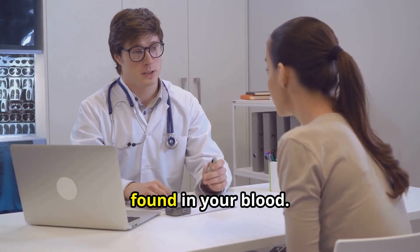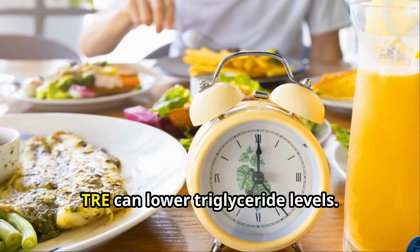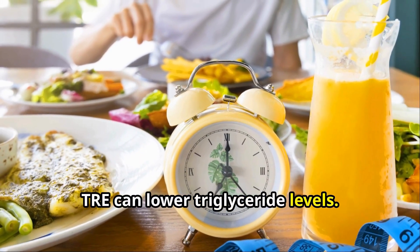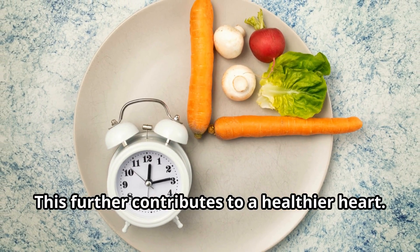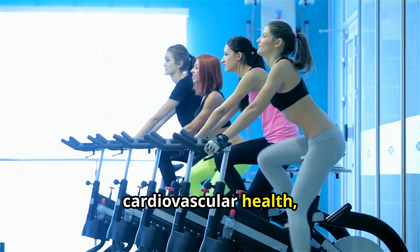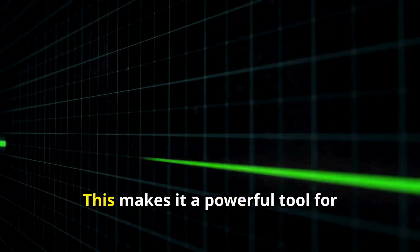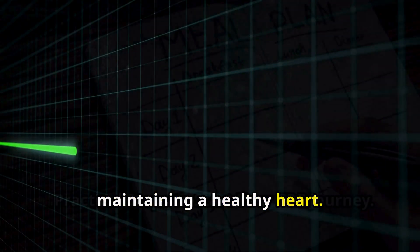Triglycerides are another type of fat found in your blood, and high levels can increase your risk of heart disease. TRE can lower triglyceride levels, further contributing to a healthier heart. By improving these key markers of cardiovascular health, TRE can lower your risk of heart disease and stroke, making it a powerful tool for maintaining a healthy heart.